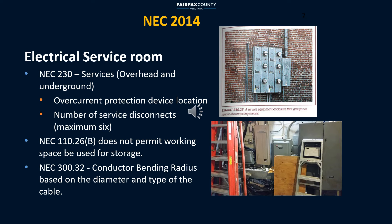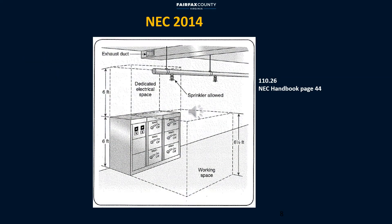Please note NEC does not permit working space to be used for storage purposes. Working clearances about electrical equipment are provided in detail in NEC chapter 110.26. The area in front of the equipment is called working space and is six and a half feet high. The area immediately above the equipment is dedicated electrical space and is six feet high. These areas have to stay clear at all times.